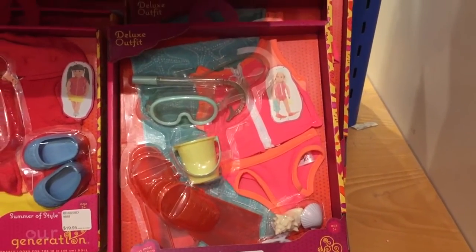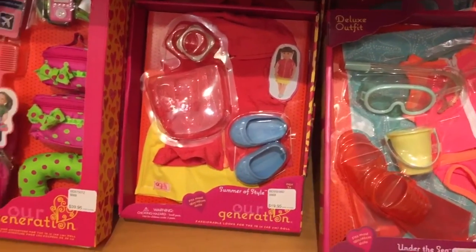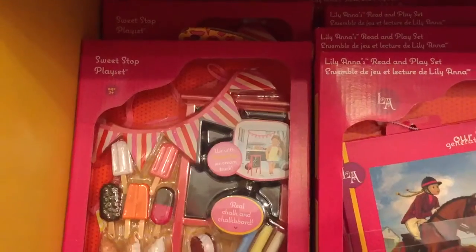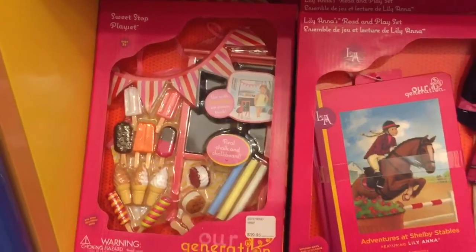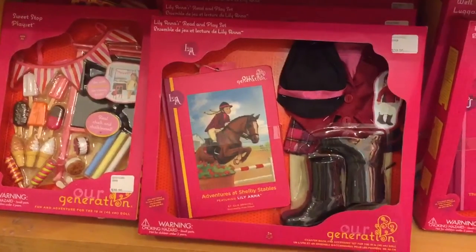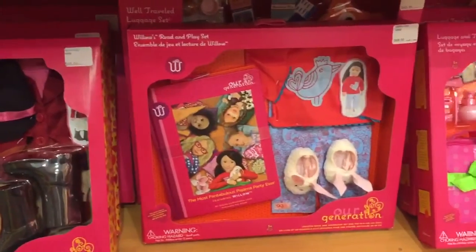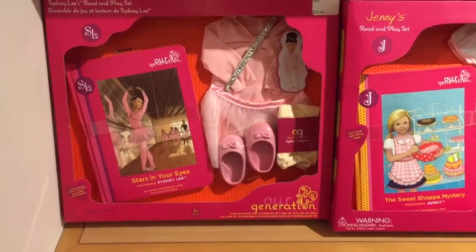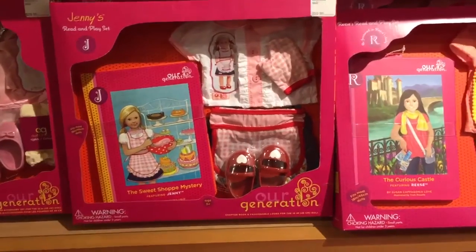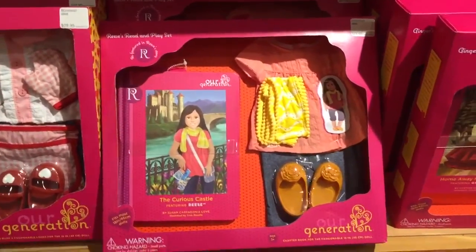These outfits here are perfect for the summertime. And I found a third travel set — I really love the polka dots on this one. I found lots of these read and play sets at the store, and I think these are really cute. They come with an outfit for your doll as well as a storybook which matches the theme of the outfit. There was a ballet one, a baking one, a horse riding one, and lots of other ones too.